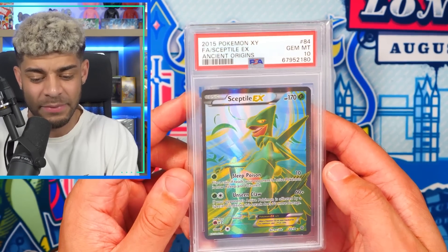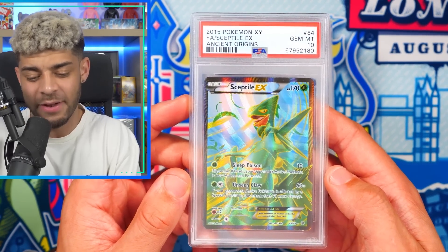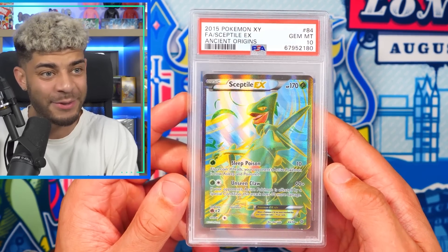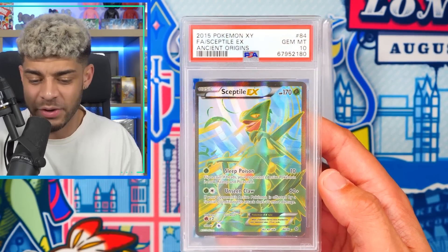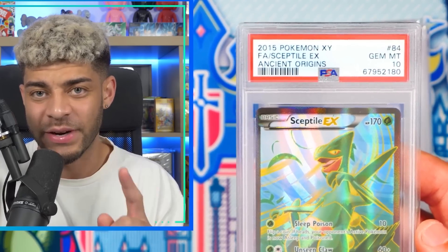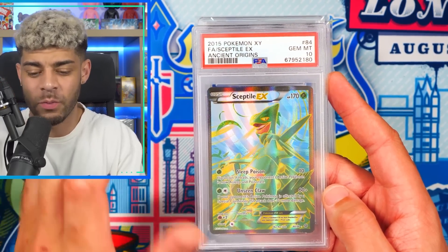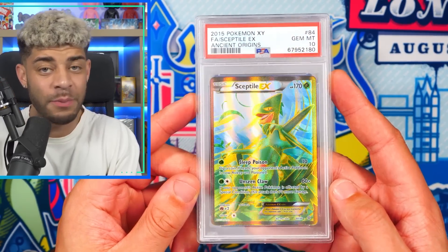We then have a Sceptile EX. I actually pulled this with none other than Pokey Rev when I was at his house, and it managed to come back a PSA 10. This one is more for the memories, but I also have a feeling it's really low pop. I checked and it's not as low as the previous cards, but there are only 61 in the world of these in a PSA 10 — still pretty low pop.